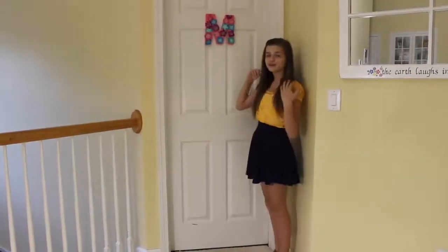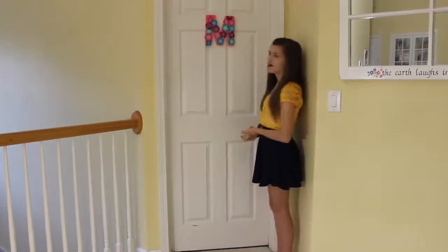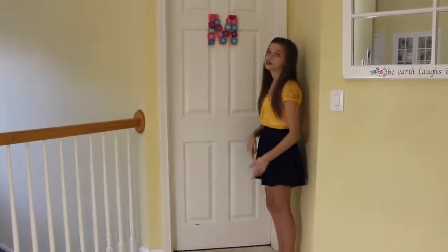So before I go into my real room, of course I have a door. All I really have on my door is this end that I painted and put flowers on. But let's go into my room.